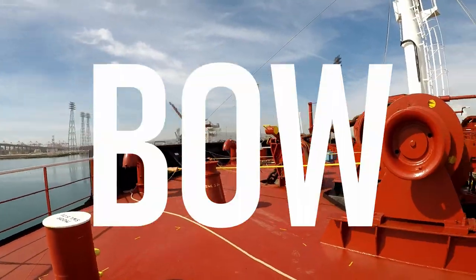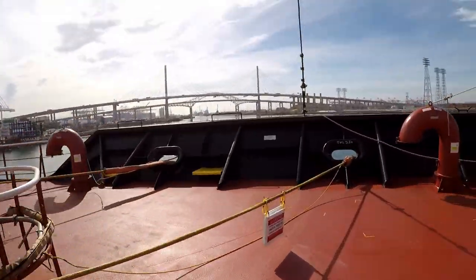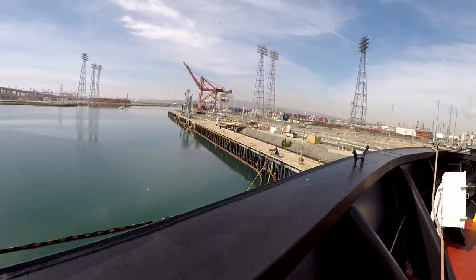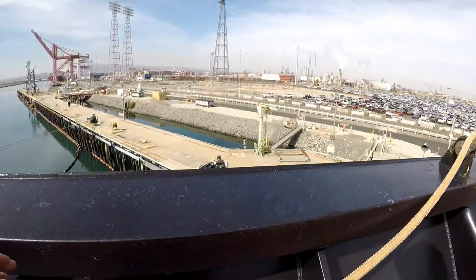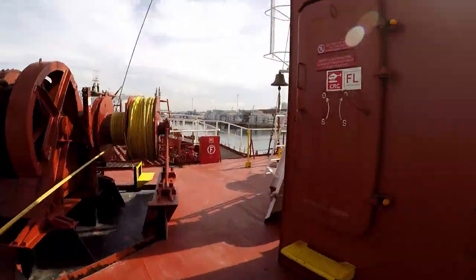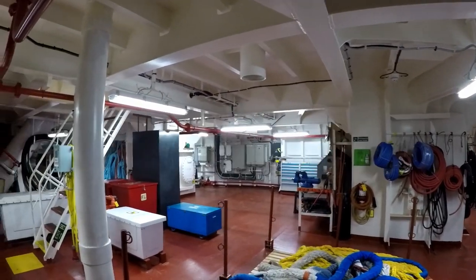The bow — another major mooring area. We have our offshore lines and our inshore lines. Underneath the bow we have the boatswain's store.